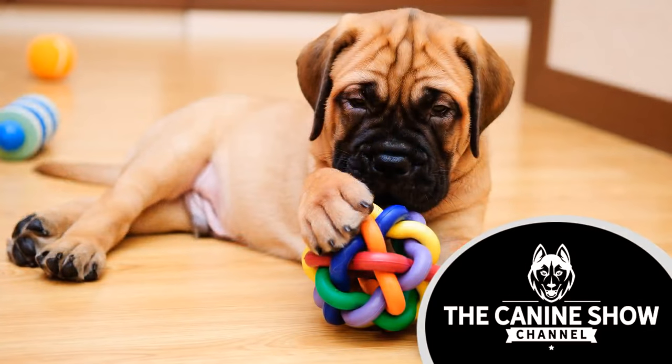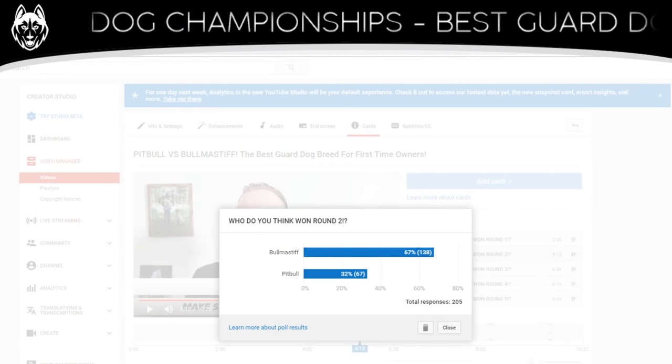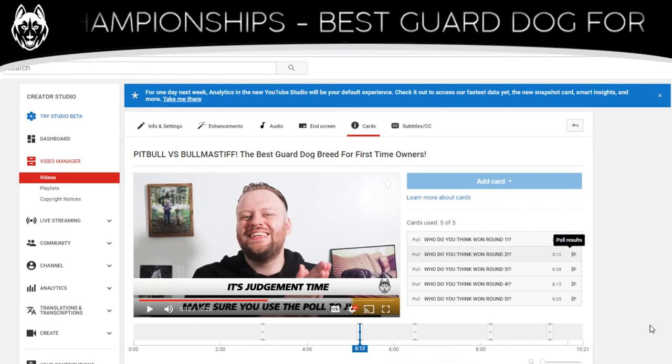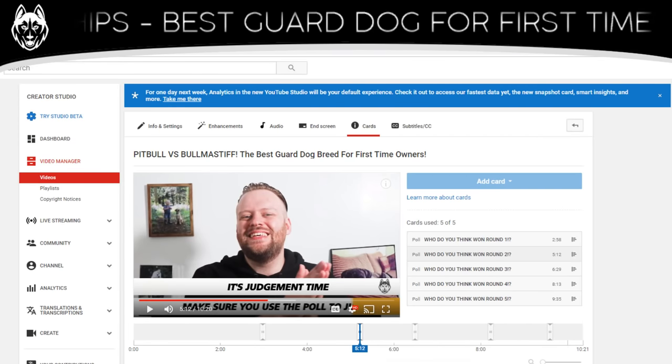So far we're two from two with agreeing with each other, which is always nice. Let's jump into round number three — the natural guarding skills. Natural guarding skills and intimidation factor are quite different, and before we show the results let me have a little chat about this, because I think sometimes I might not get this point across very well.